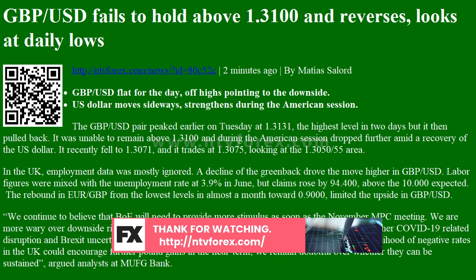A decline of the greenback drove the move higher in GBPUSD. Labor figures were mixed, with the unemployment rate at 3.9% in June, but claims rose by 94,400, above the 10,000 expected. The rebound in EUR/GBP from the lowest levels in almost a month toward 0.9000 limited the upside in GBPUSD.